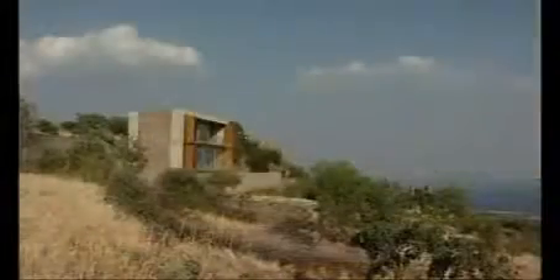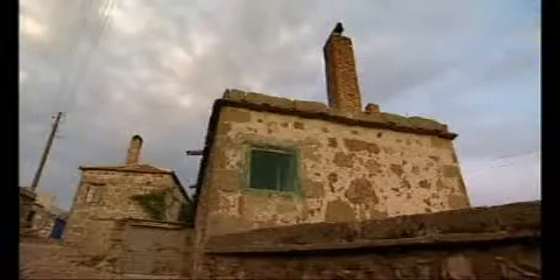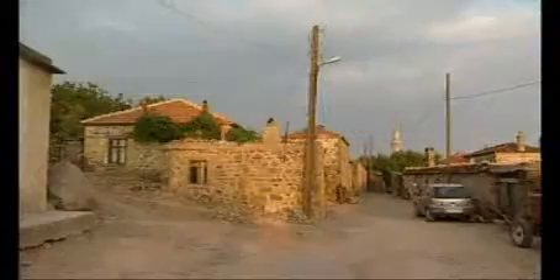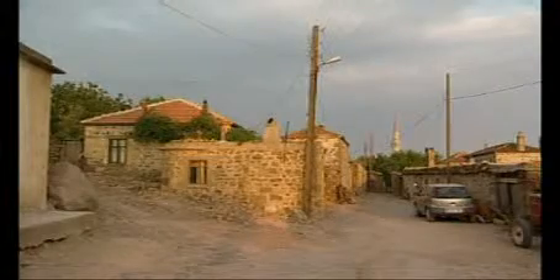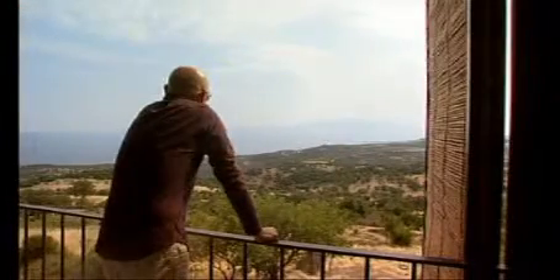The B2 house was built as a simple weekend retreat. It sits on the Aegean coast of Turkey, next to Bukasun, a typical village of small rectangular houses made of local stone. An urban dweller chose the village to escape from his daily life, a place to enjoy the spectacular views.